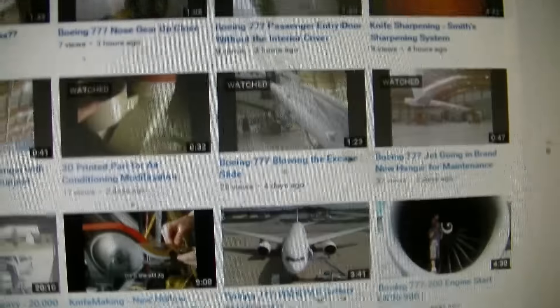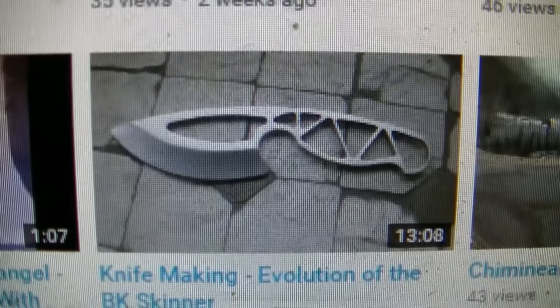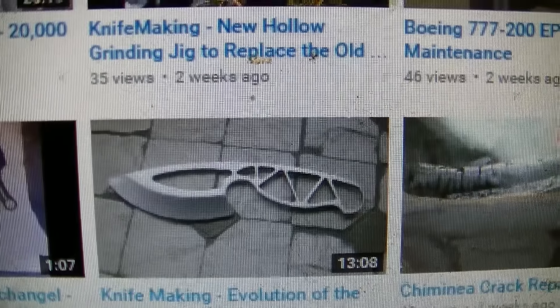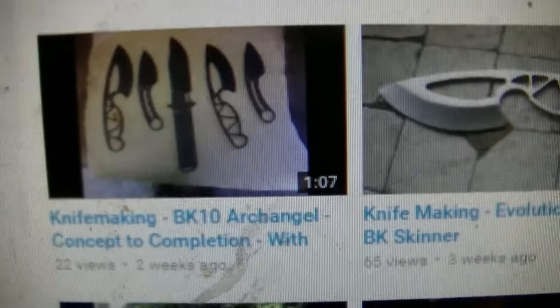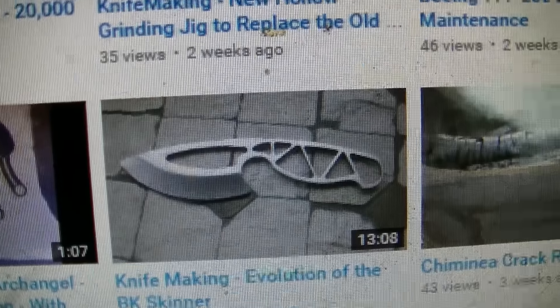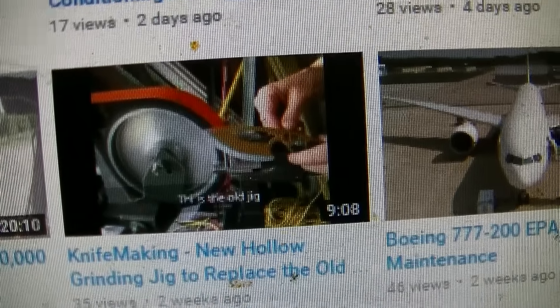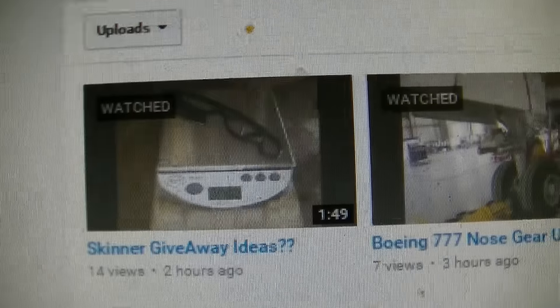His channel name is Big Iron TV, and he's also a knife maker. He's gonna do a giveaway soon on one of these skinners — I think these are sweet, I was actually gonna buy one. He gets some water jetted but he's thinking about getting them laser cut now, because some of the water jet ones last time didn't turn out that great. He also shows his hollow grind jigs, which come out pretty sweet.